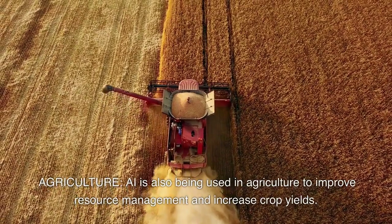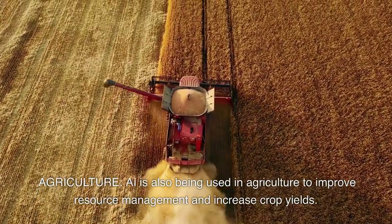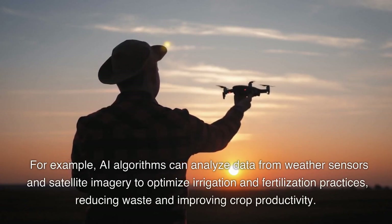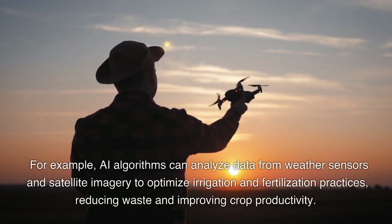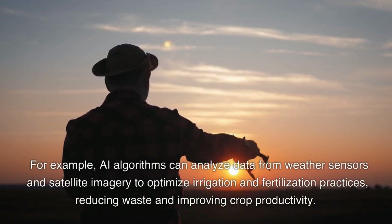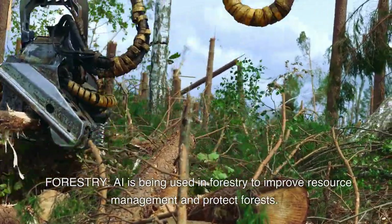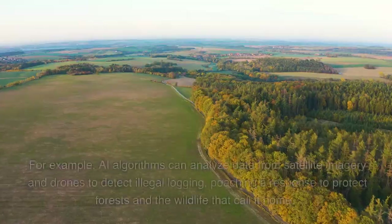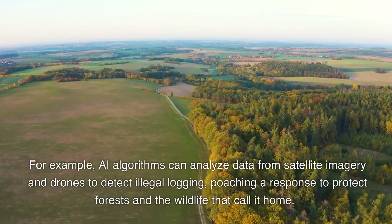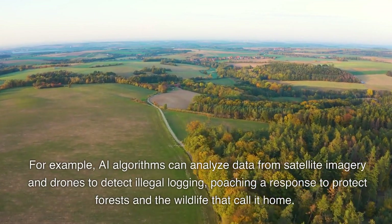Agriculture. AI is also being used in agriculture to improve resource management and increase crop yields. For example, AI algorithms can analyze data from weather sensors, satellite imagery, and drones to detect illegal logging and poaching, helping to protect forests and the wildlife that call them home.